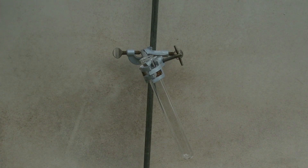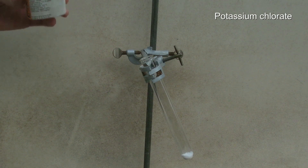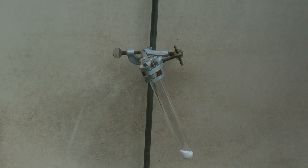For the experiment, a white test tube is attached to a ring stand and some potassium chlorate is added. Then the test tube is heated with a Bunsen burner until the chlorate has melted completely. After that, a gummy bear is added.